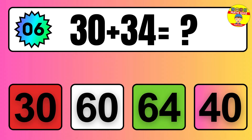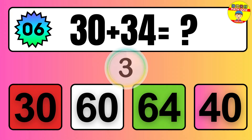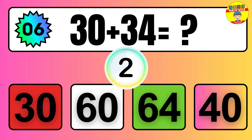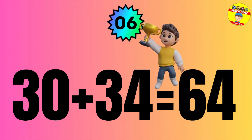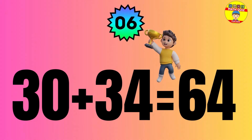Question: 30 plus 34 equals what? The answer is 30 plus 34 equals 64.